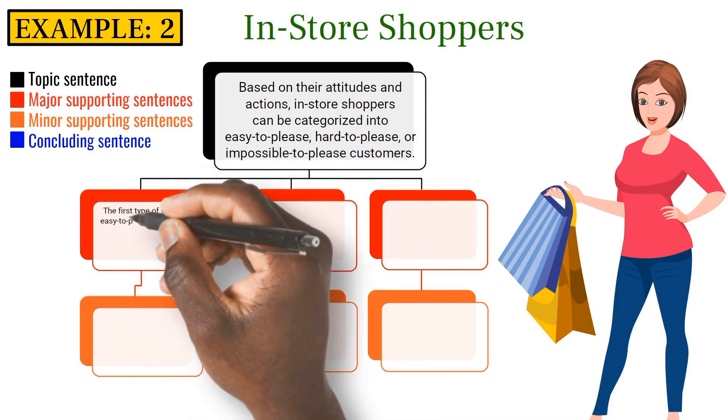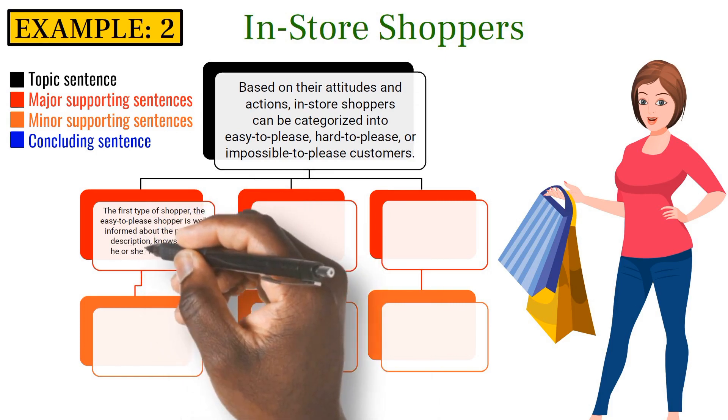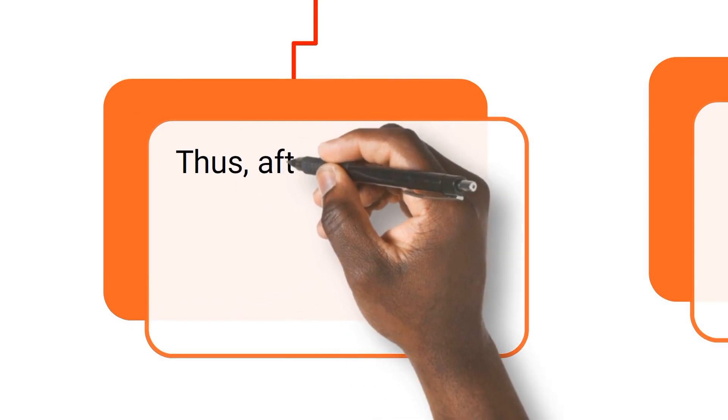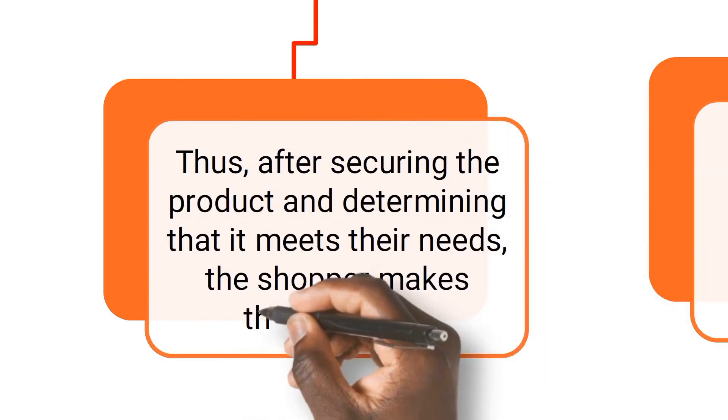The first type of shopper, the easy-to-please shopper, is well-informed about the product description, knows what he or she wants, and is a confident and happy shopper. Thus, after securing the product and determining that it meets their needs, the shopper makes the purchase.